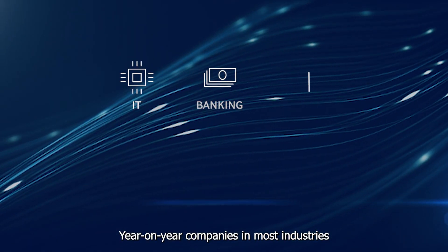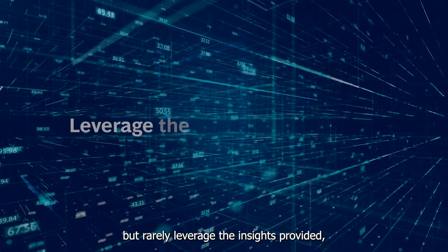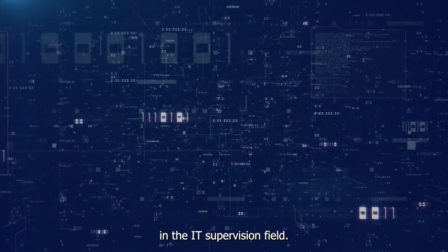Year on year, companies in most industries generate increasing amounts of IT-related data but rarely leverage the insights provided, leaving plenty of room for improvement in the IT supervision field.